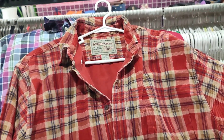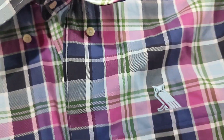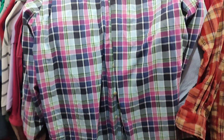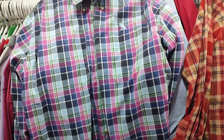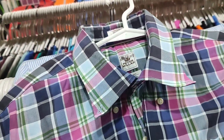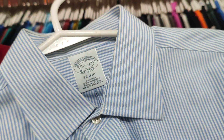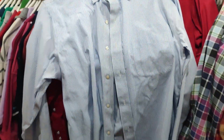Another item is this Peter Millar men's button-down — I always hear about this brand. It's really good quality and an expensive brand for men's, and this is only 150 pesos. I'm also picking up this Brooks Brothers — excellent condition, stripes, also 150 pesos.